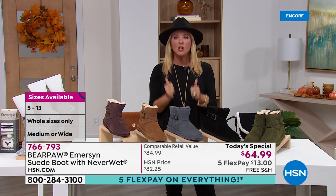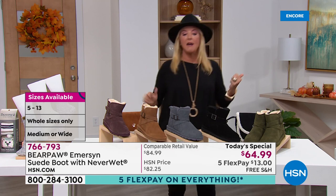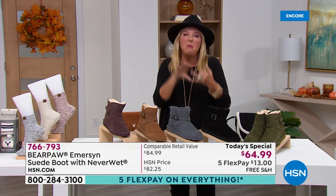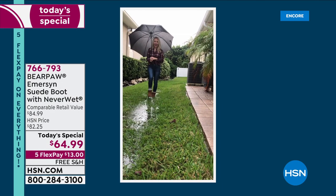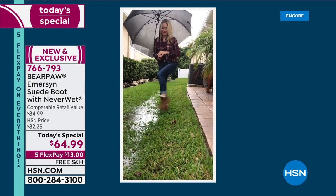If you're a half size, go up. I'm an eight and a half and I'm comfortably wearing a size nine. We're going to bring the dirt, the wet, all the stuff fall and winter can bring — and these boots can take it with style. Is Tanya walking through a muddy puddle? Look at that — no fear. That was a good one.